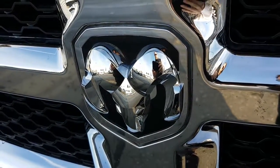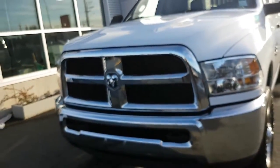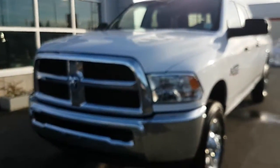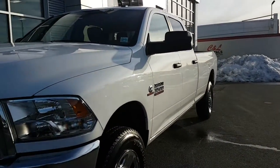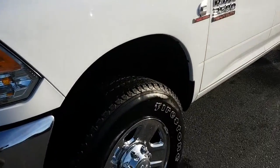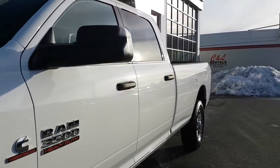Hello, this is a 2016 Ram 3500 6.7 liter Cummins diesel. This is a long box, color is white, four-wheel drive, 12,872 kilometers.